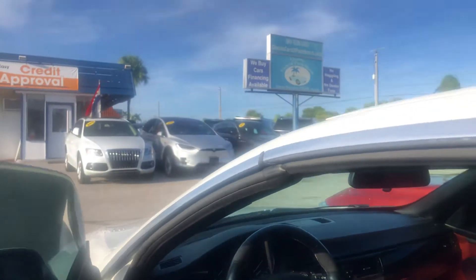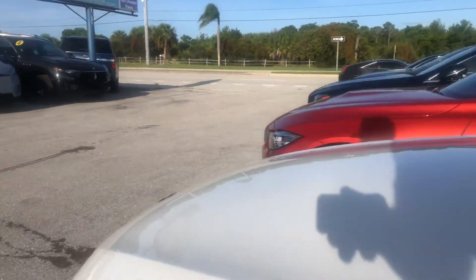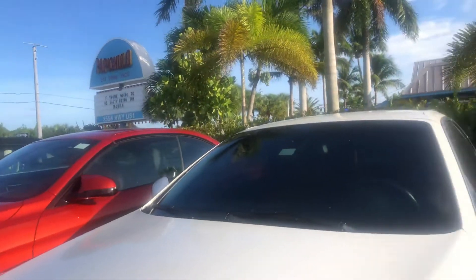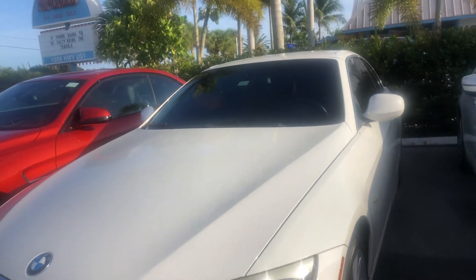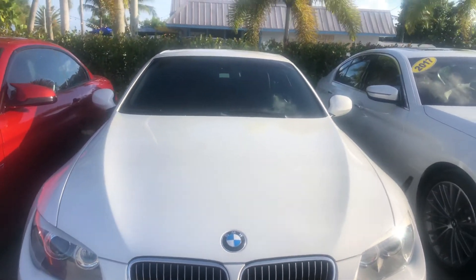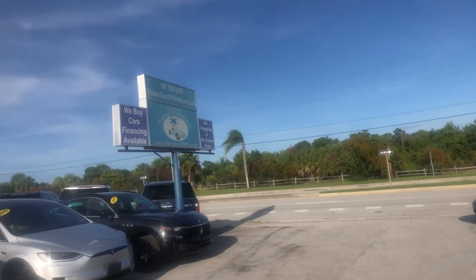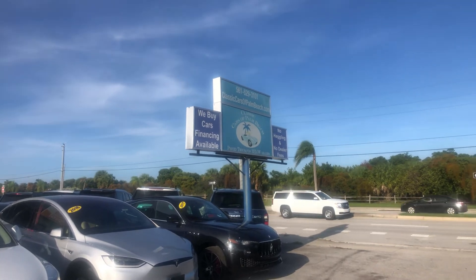Overall, the car looks really, really nice. Other than some touch-up paint on some rock chips on the front and a few minor curb marks on the wheels, this car is really clean. Classic Cars of Palm Beach on the Jupiter Tequesta line — no haggling, no dealer fees. Thank you.